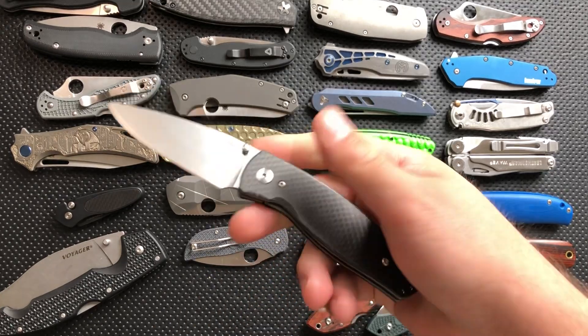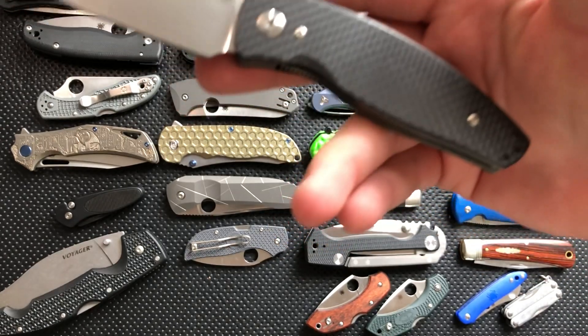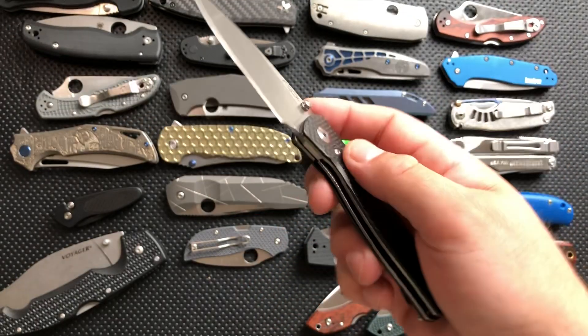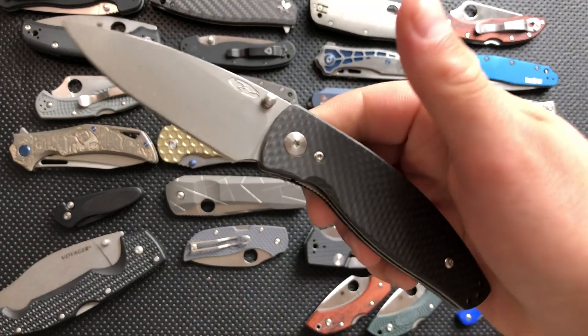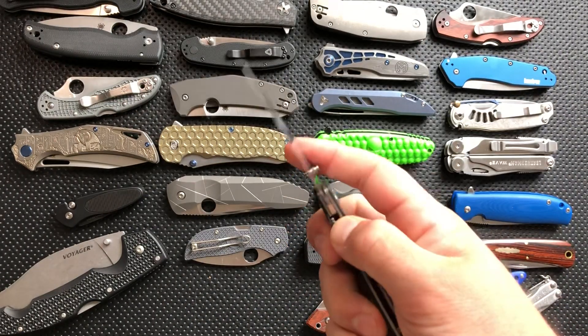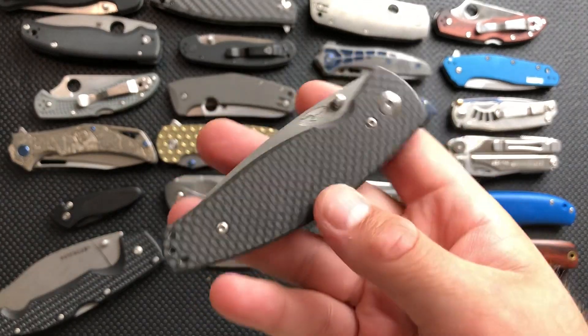This is the TRM Neutron, the newest addition to my collection. It's really, really nice — you'll see a review of it tomorrow. There was no question at the end of that review that this guy is sticking around, and I've been finding myself wanting to carry it more often than I kind of expected.